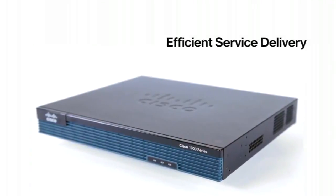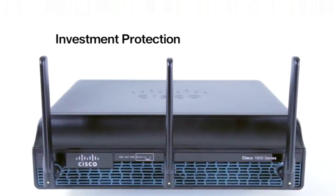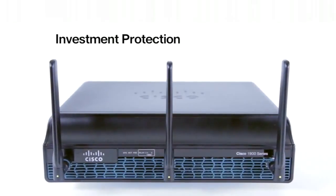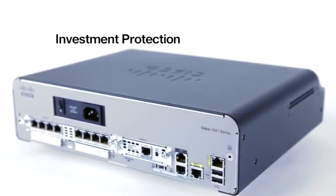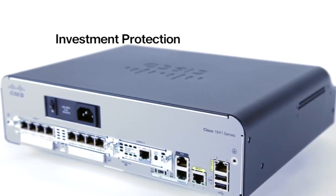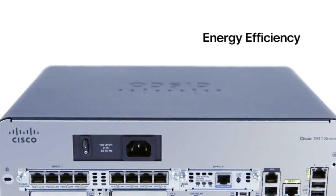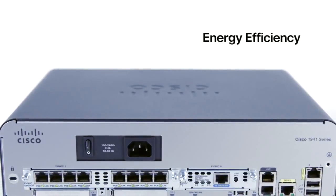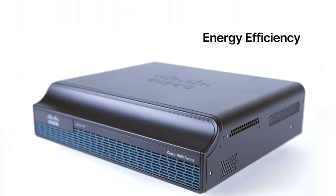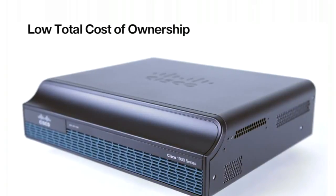By leveraging a single universal IOS image, you can quickly deploy new services and turn on features. Investment protection through easier remote management and licensing upgrades that prevent truck rolls and staffing challenges. Support for previous-generation interfaces and the ability to reuse modules on different platforms ensures cost-effectiveness. High-efficiency power supply, Power over Ethernet, intelligent power management, and full support for Cisco's industry-leading EnergyWise.